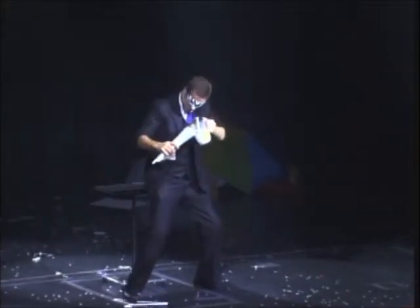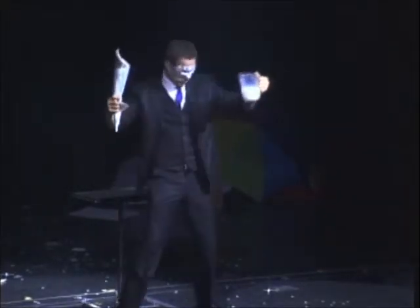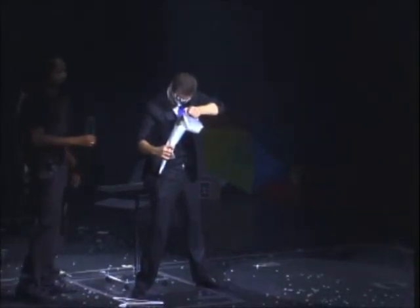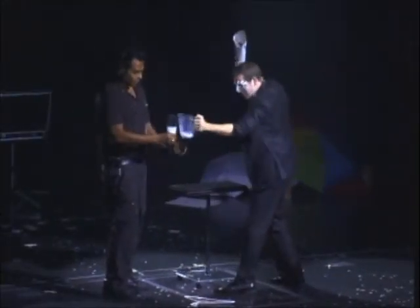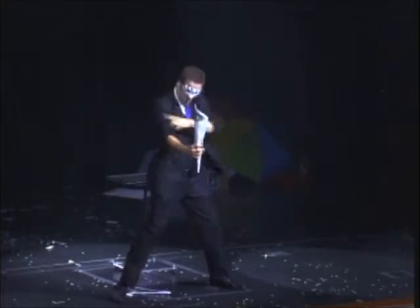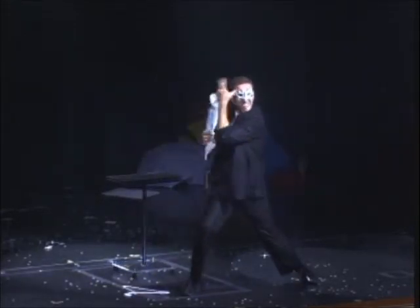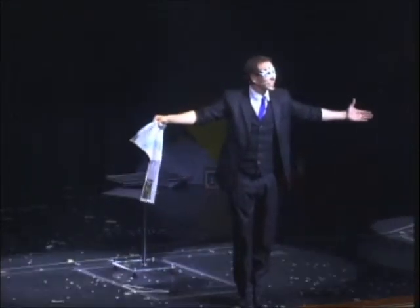The masked magician proceeds to pour milk straight into the cone. Here comes the magic. The magician makes an over-exaggerated, pointless gesture. And amazingly enough, the milk vanishes. And he has performed the impossible.